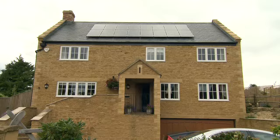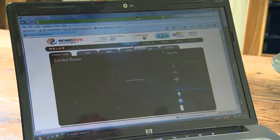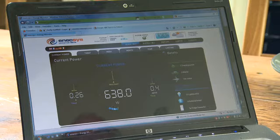Even on a dull day, this home generates enough electricity from the solar panels on its roof to cover its needs. This is one of Solar Systems' installations in Somerset.